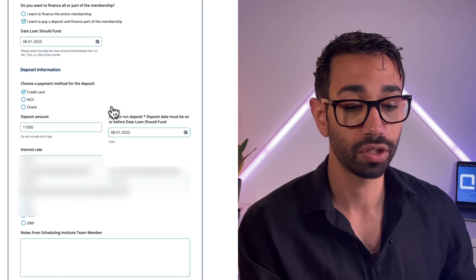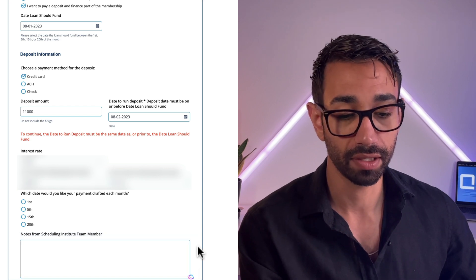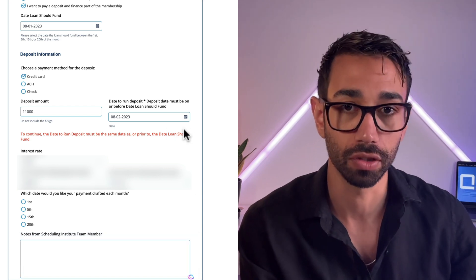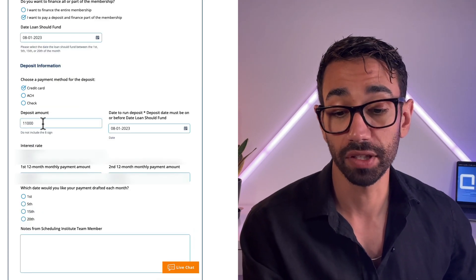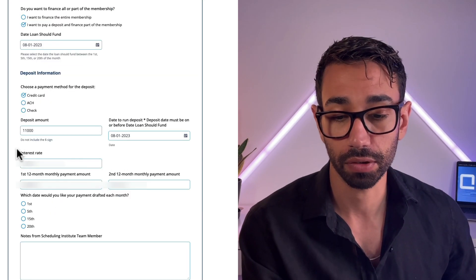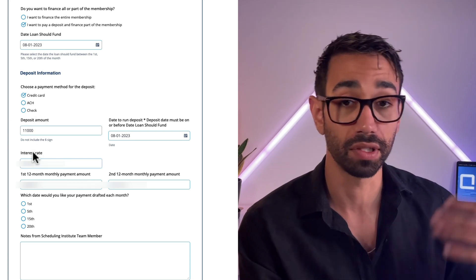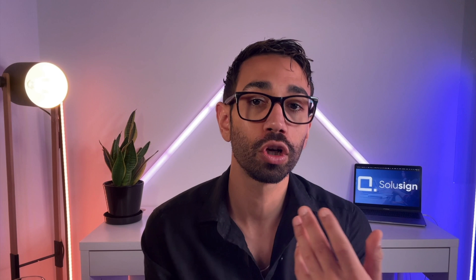We now have all the information needed to continue the flow: the program price hidden behind the dropdown, the deposit amount to subtract from that price, the interest rate determined by whether a deposit is entered or not, and when the loan should start. All of this allows JotForm's formulas to calculate the monthly repayment including the interest rate, which feeds directly into the promissory note on the next pages.